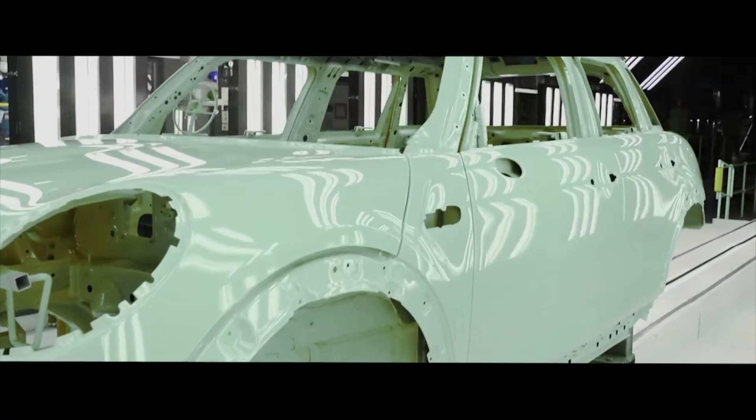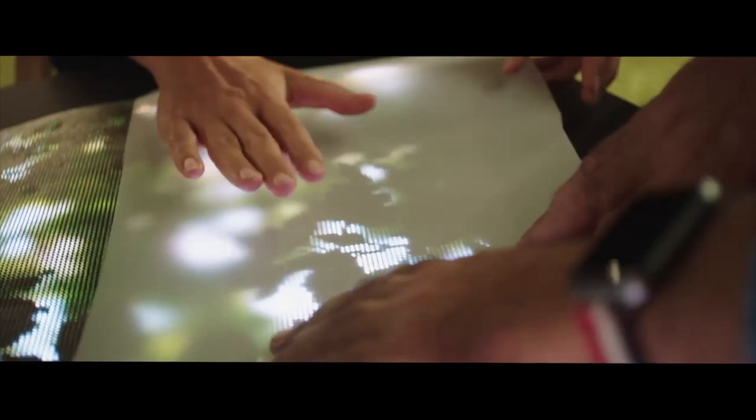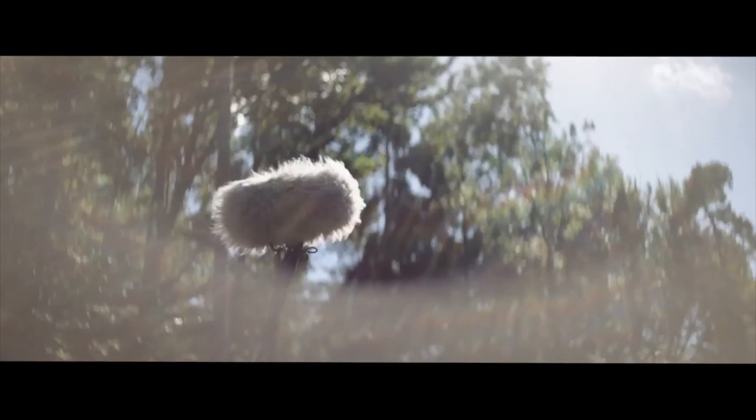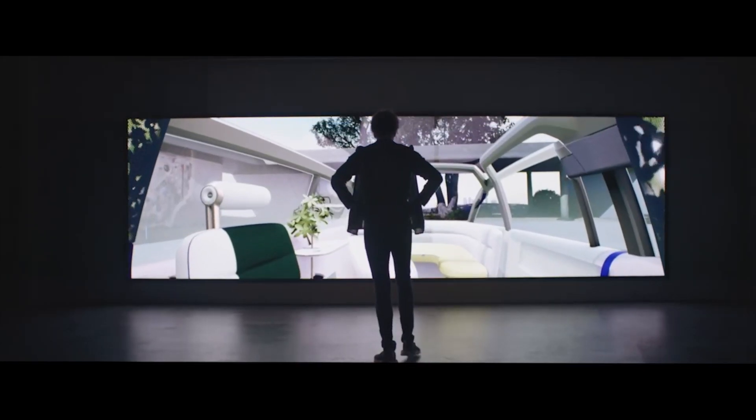We combined hardware and materials with digital parts and light and sound. So it is, for the customer, completely a new experience.